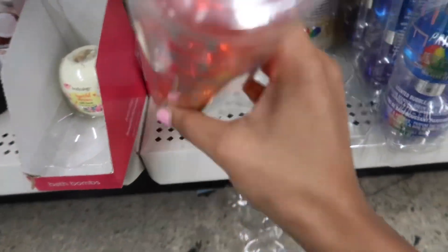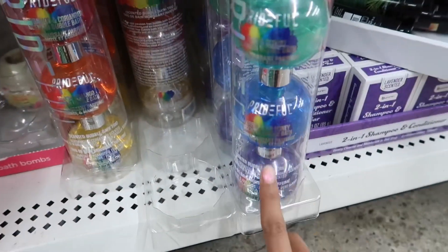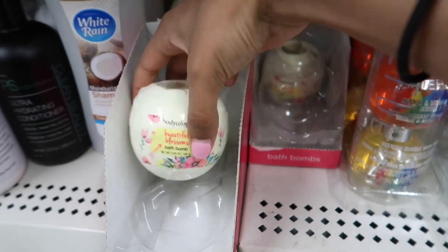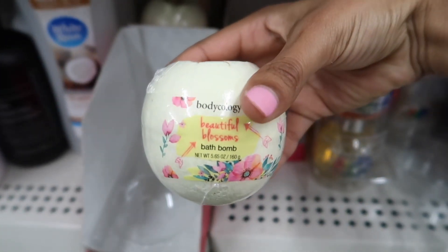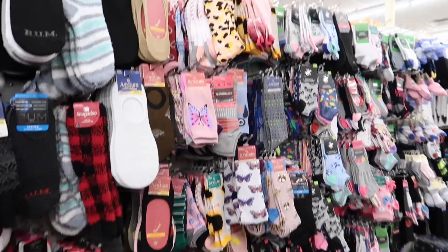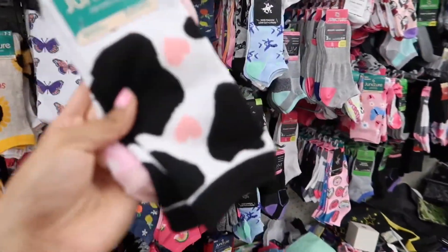They have two different styles — one more darker, one brighter. And then Bodycology has these bath bombs. They are so nice and they smell really good. Every time I come to this aisle, I always look for these.